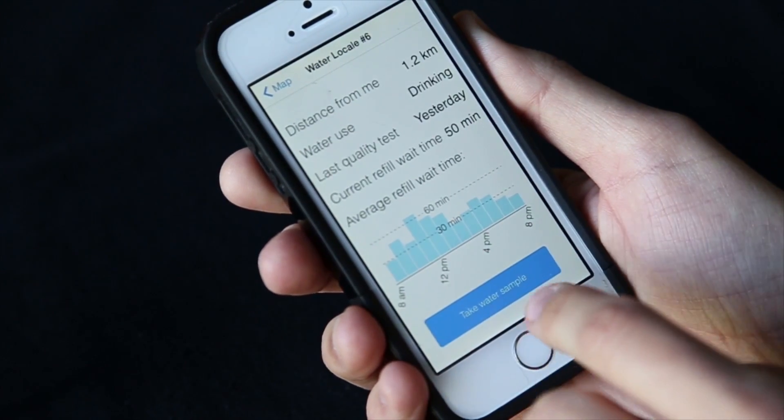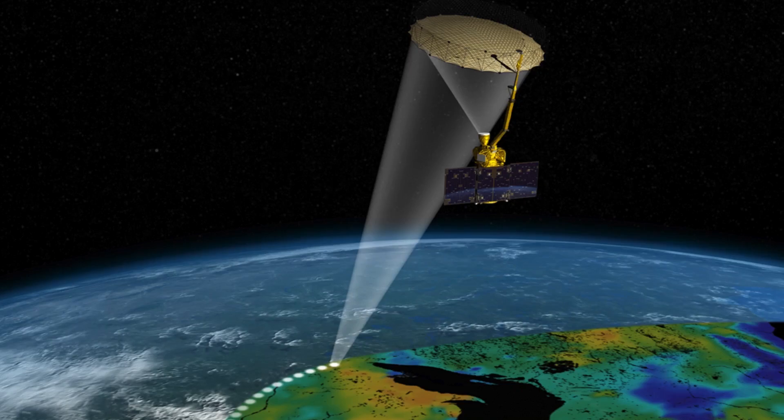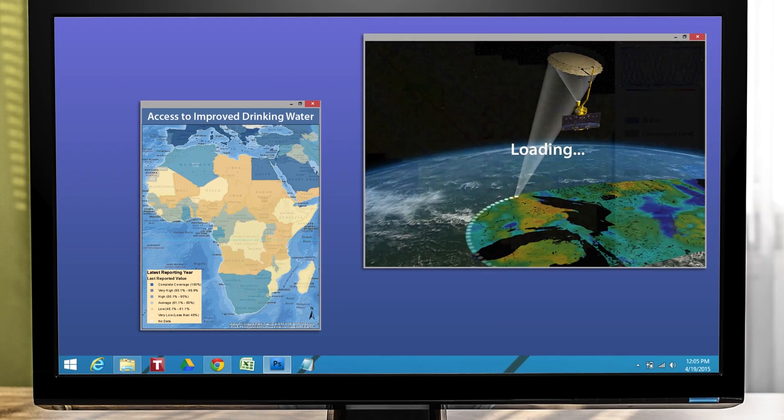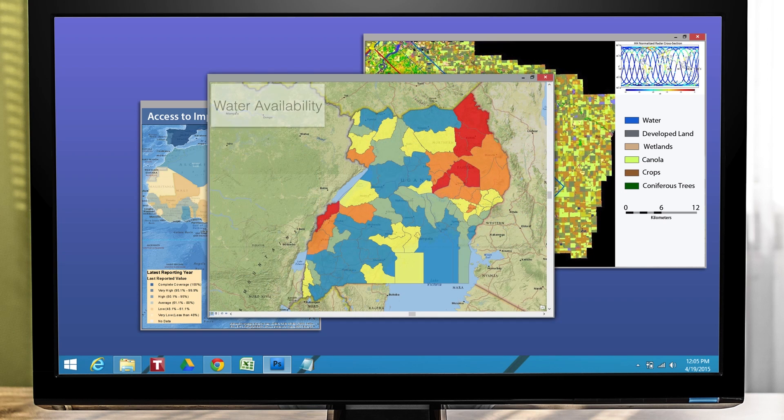Increasingly, people in developing countries have access to smartphones. People can use their phones and inexpensive sensors to gather data about water quality and usage. Water Finder combines this data with data from NASA's satellites so organizations can predict where water is needed most and where to deploy sensors and other resources.